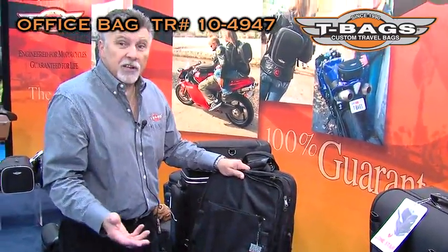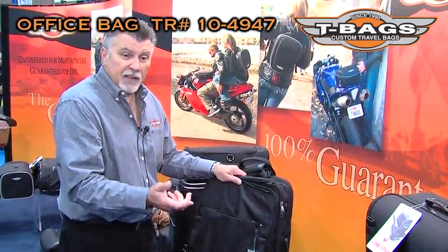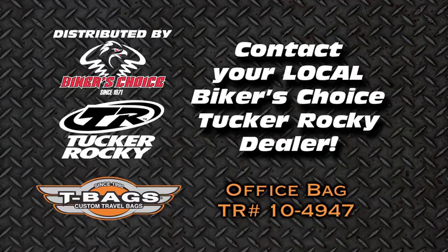Of course, if you have more questions, please look us up on T-Bags.com or ask your Takaraki rep.